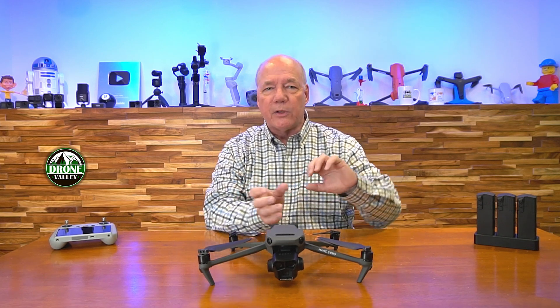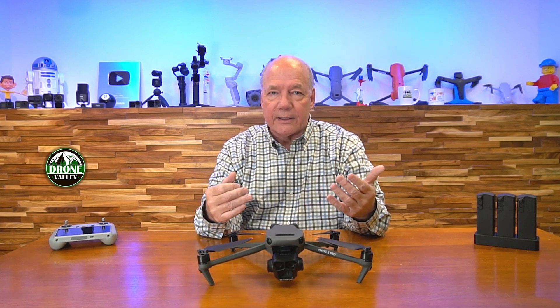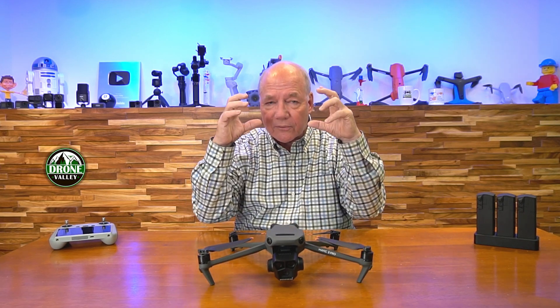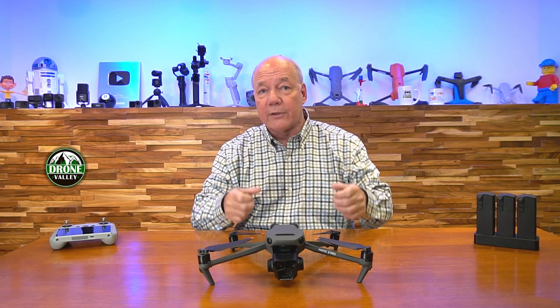Now augmented reality has been used in a lot of different technologies. There are two types of realities: augmented and virtual. When you're flying FPV, that's a virtual reality environment — you've got the goggles on your face, you're completely immersed in that environment, and it transports you into the lens of the camera on the drone. That's an incredibly cool experience.